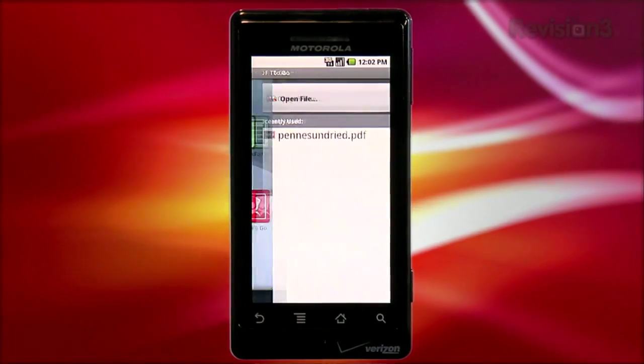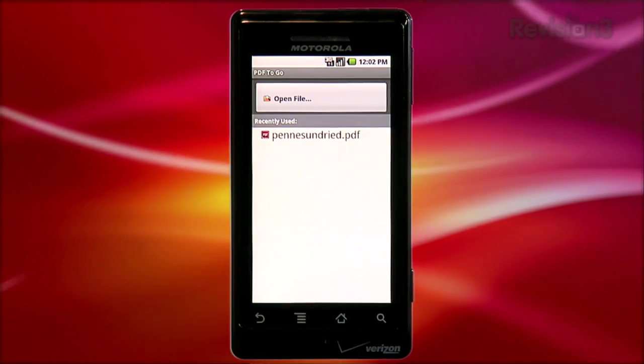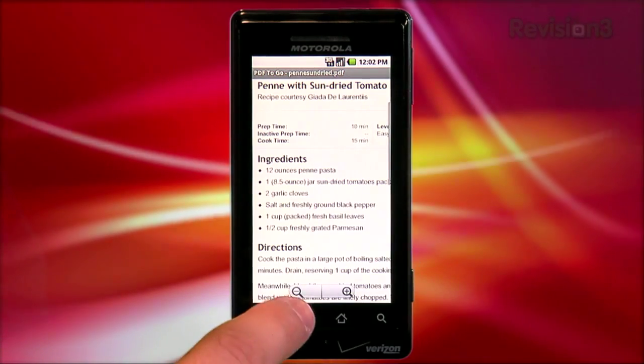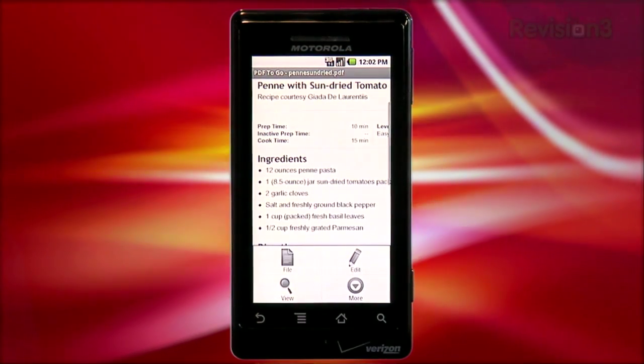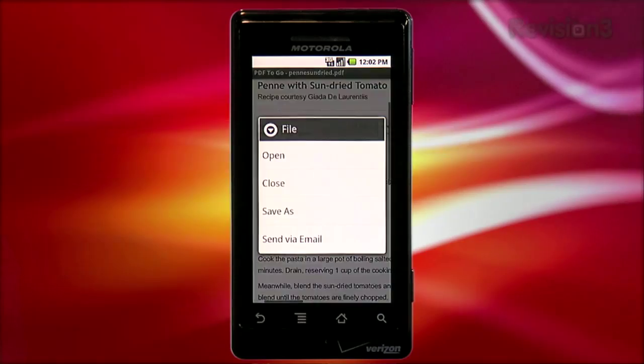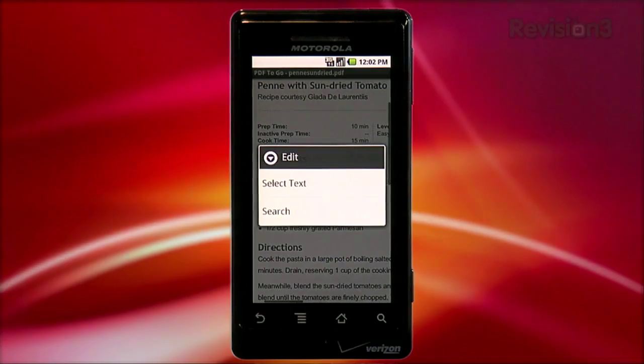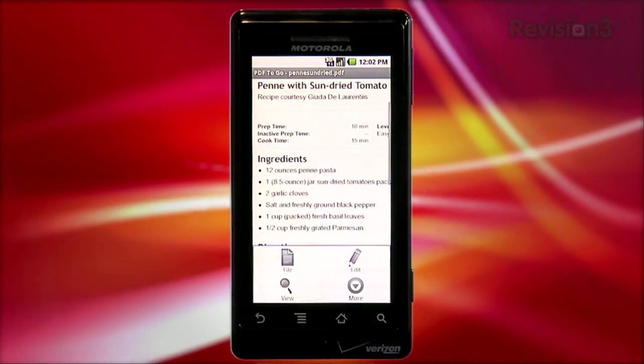If you've got a PDF that you need to view, you can open it in the PDF to Go viewer. Here you can zoom in and read your PDF, but you'll find the menu to be limited here to just file, edit, and view. There's no formatting due to the nature of PDF files being uneditable, unless you're using Adobe Acrobat back on your desktop. Under edit, you can select text and copy it to your clipboard for use in another document, which can be handy.